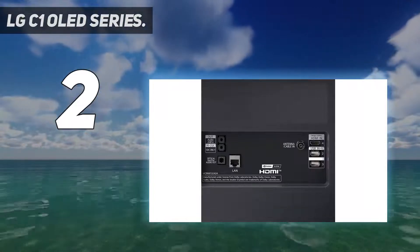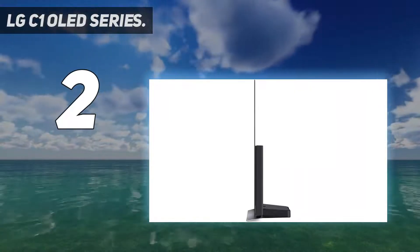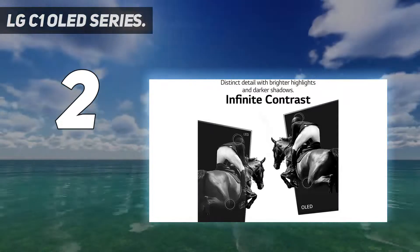The LG C1 isn't flawless, as we did encounter issues around how the new A9 Gen 4 processor upscales faces, and how reflective the all-glass screen is during daylight hours.